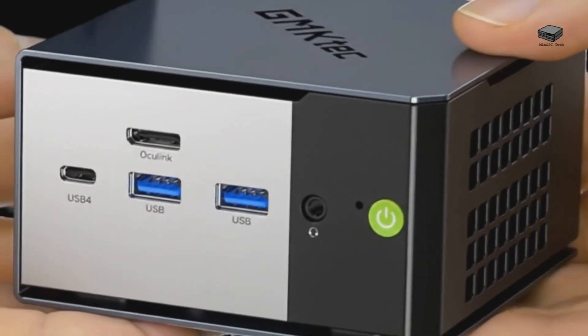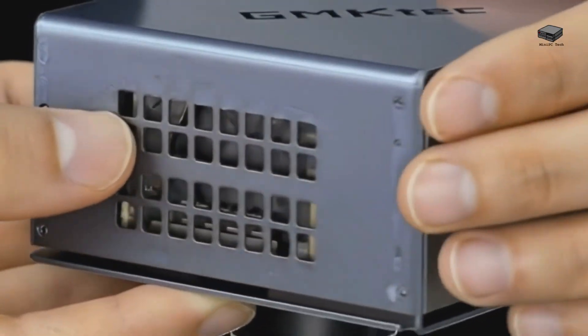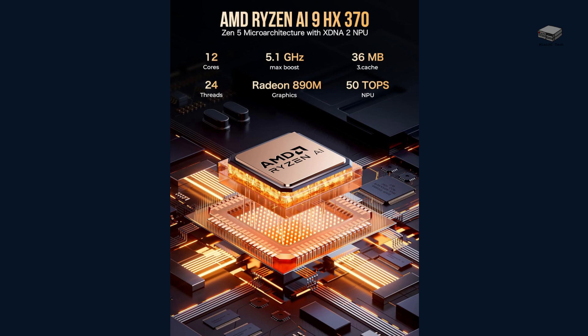At 7.32 inches by 7.32 inches by 5.28 inches, and weighing 3.87 pounds, the Evo X1 isn't the smallest mini PC on the market, but it packs a serious punch. With its AMD Ryzen AI 9HX370 — a 12-core, 24-thread monster that reaches speeds up to 5.1 GHz.